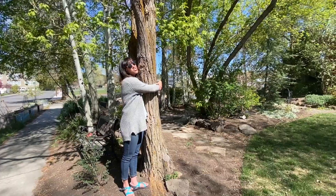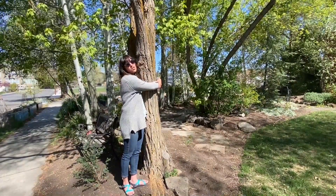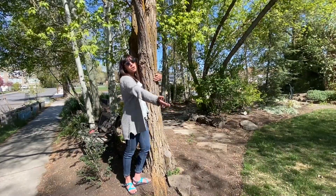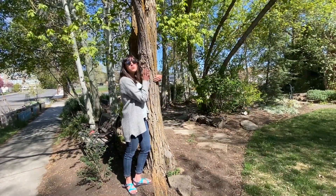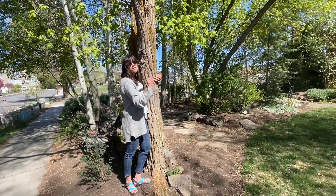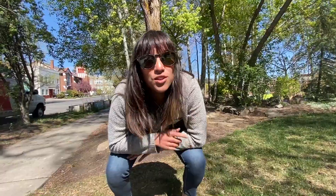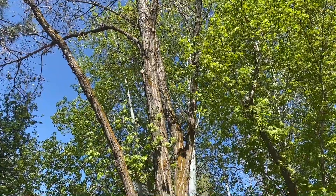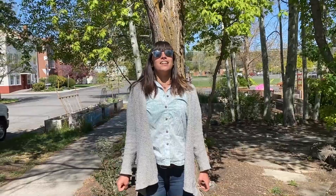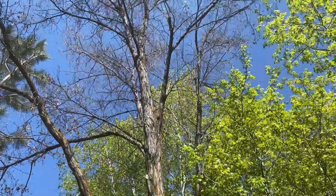Me and Ms. Tree have a symbiotic relationship, or a relationship where we're both helping each other. So every time that I'm breathing out carbon dioxide, this tree is absorbing that carbon dioxide in and then letting out the oxygen that I'm eventually going to breathe. So the tree is releasing oxygen, which I am breathing in, and then I'm releasing carbon dioxide, which the tree then absorbs.